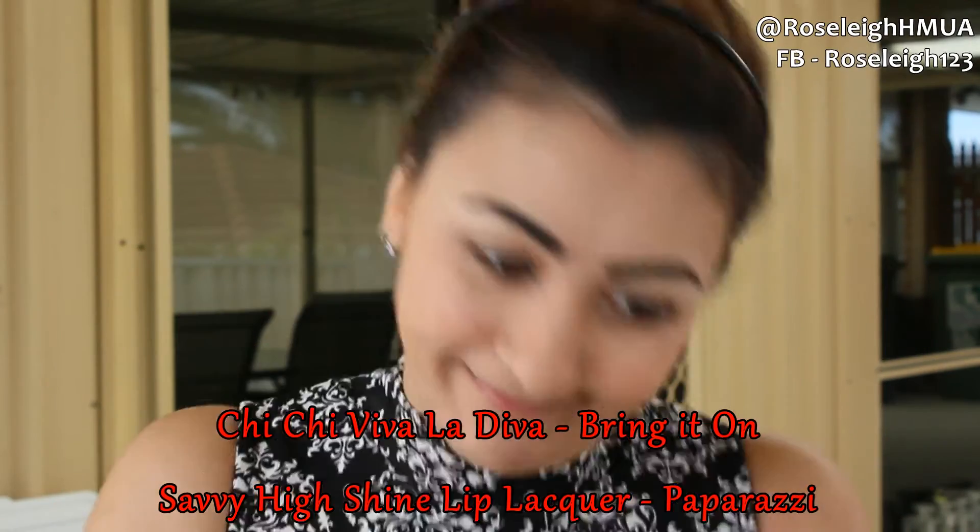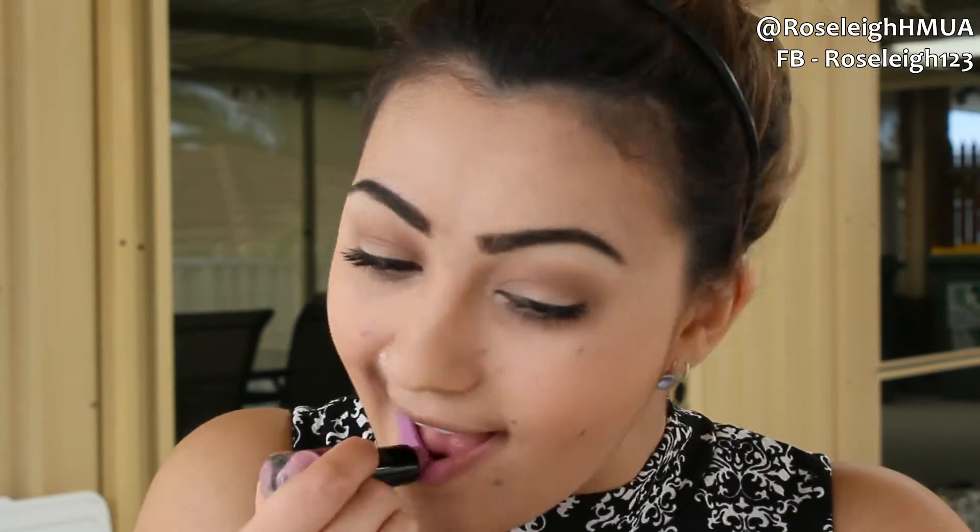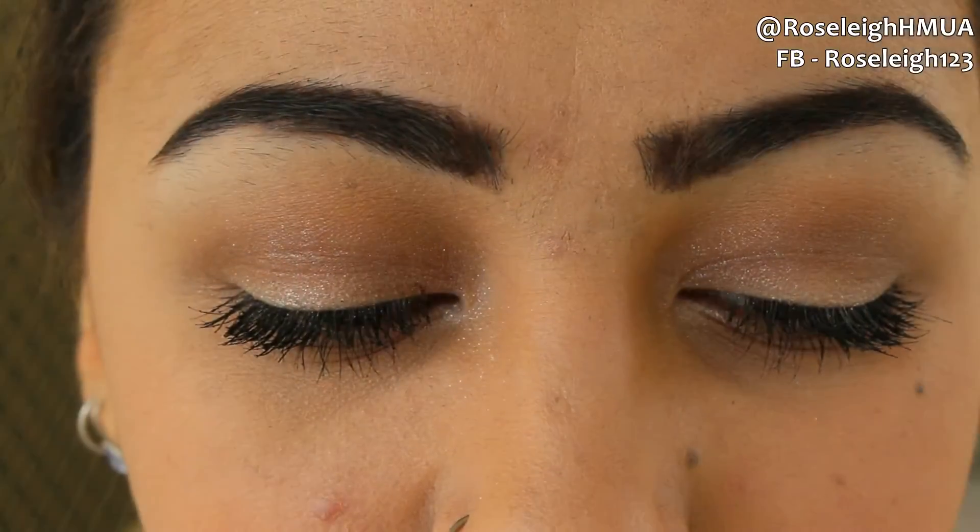I'm going in with the Chi Chi Viva La Diva Bring It On and the Savvy High Shine Lip Lacquer in Paparazzi. And there's the finished look! Hope you guys enjoyed — thanks for watching and I'll see you soon!